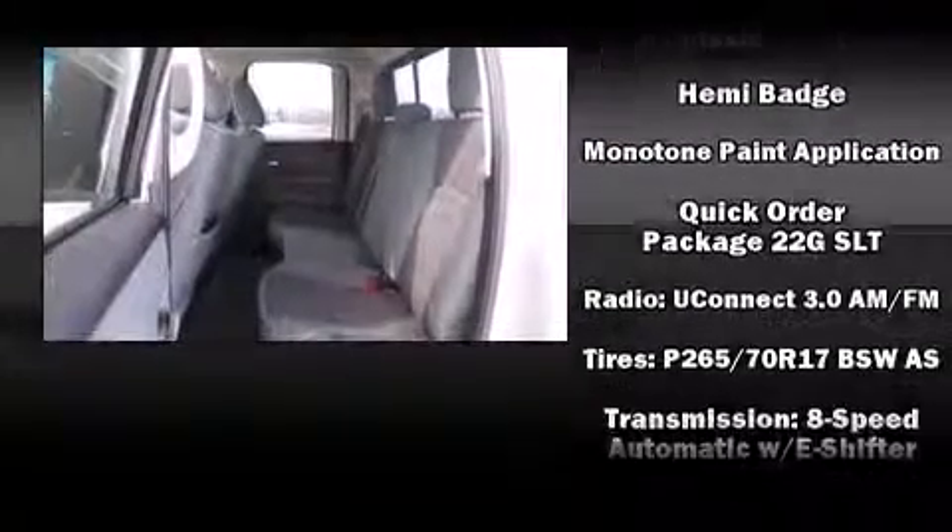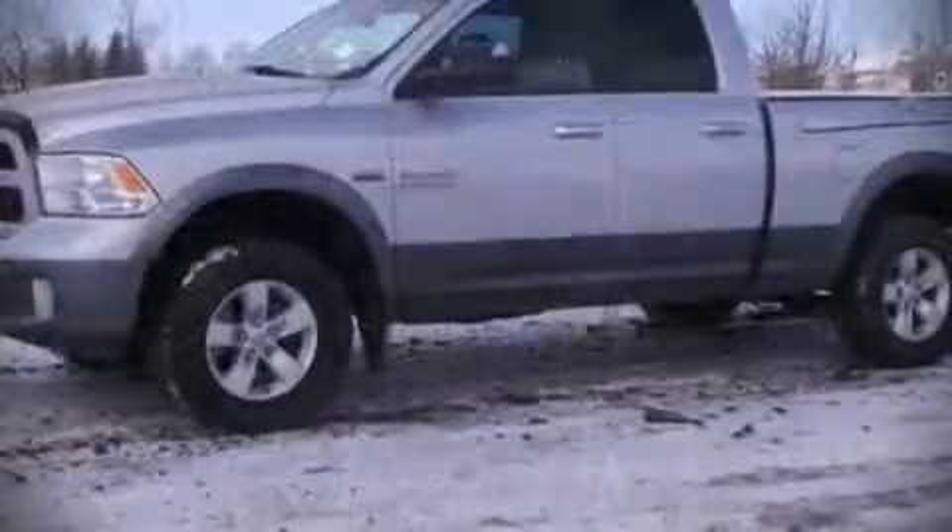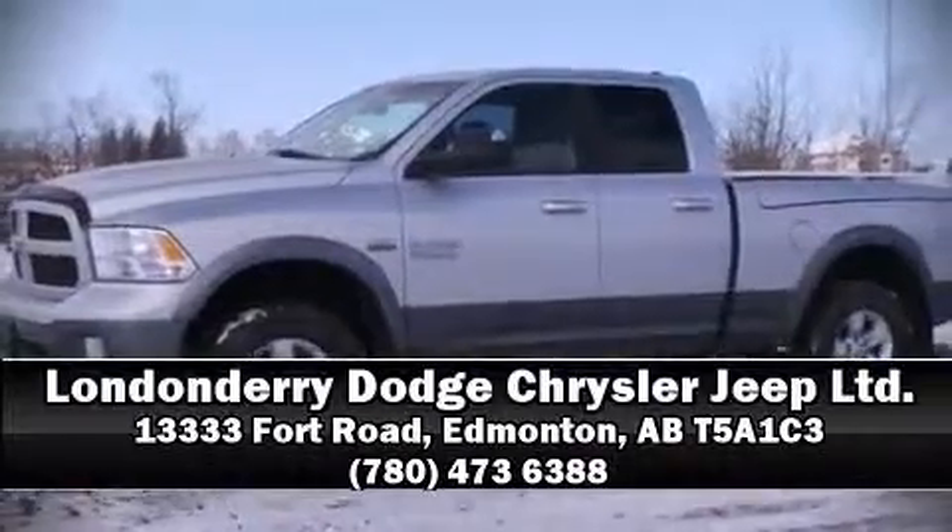Electronic stability control stands out as a technologically savvy innovation, keeping you better connected to the road. Our sales staff will help you find the vehicle that you've been searching for. Stop by our dealership or give us a call for more information.